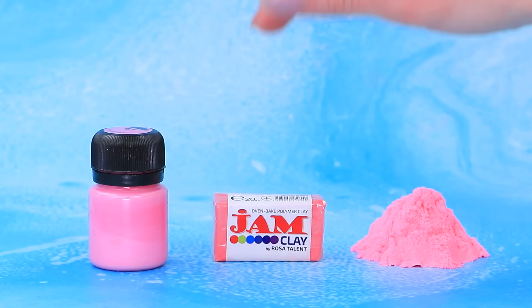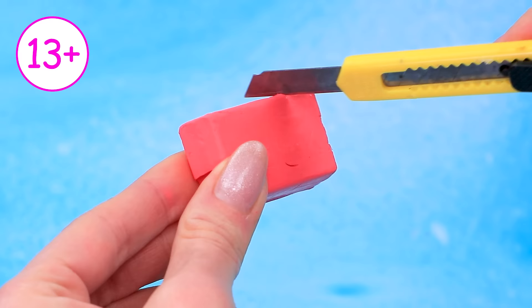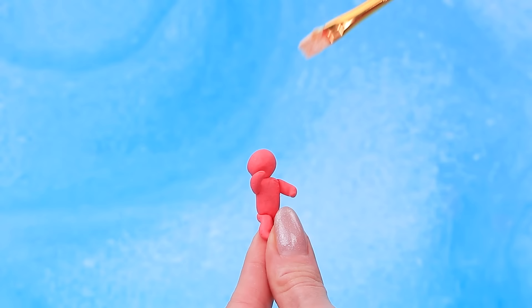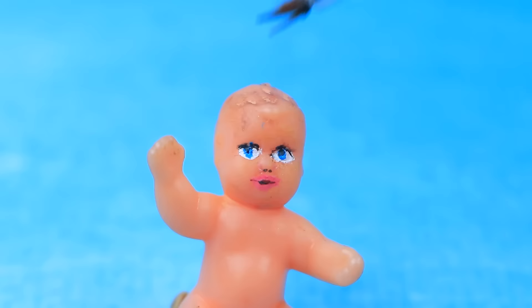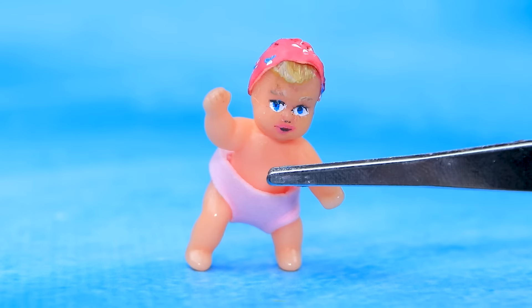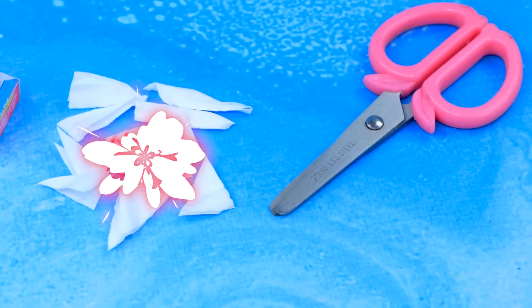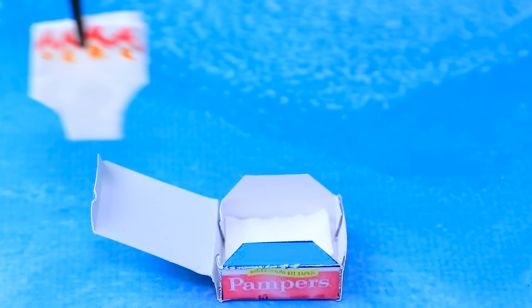Let's use modeling clay. Make a body. Baby's head. Paint it. Put on a diaper. Glue a box together. Place the doll inside. Diaper packaging. Fold them. Baby born doll and diaper set.